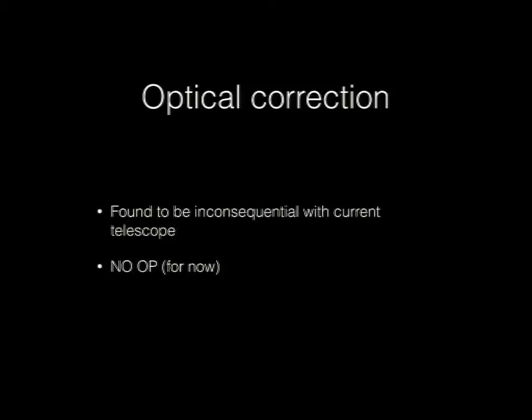Optical correction we found to be inconsequential — only around one pixel of warping from our telescope. So we decided not to worry about it. It was much more important to first get things right at the 100 kilometer level and worry about the last one to two meters later.